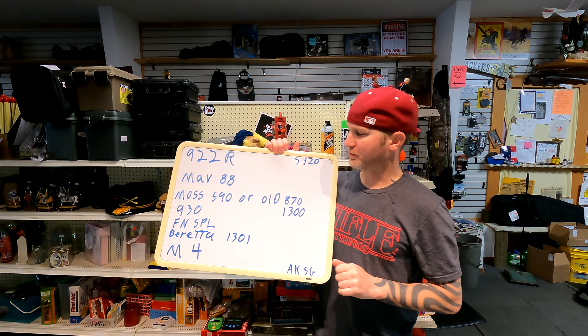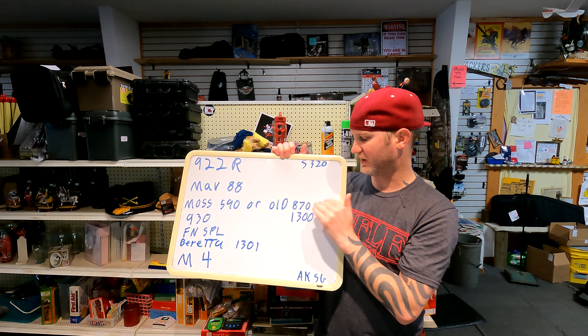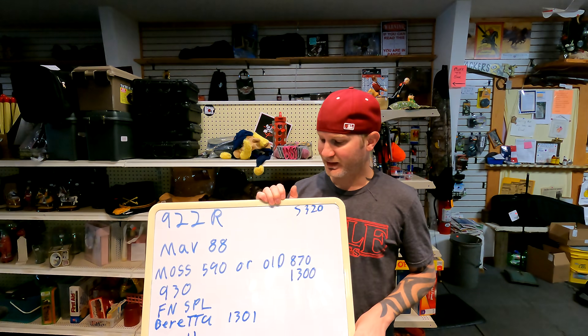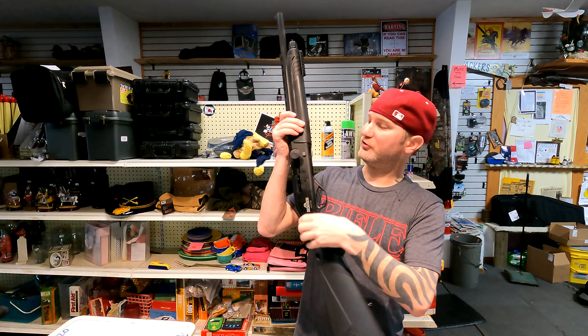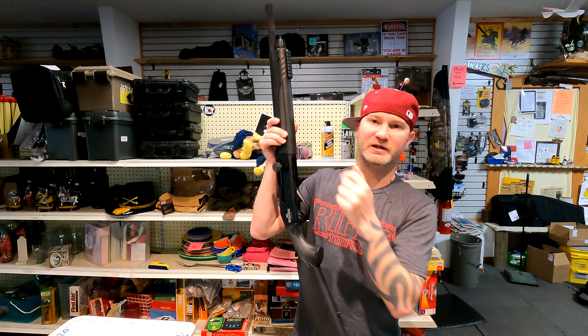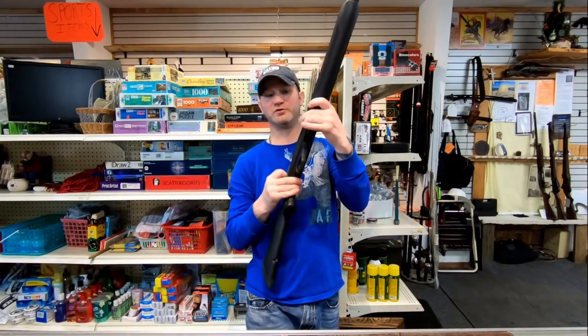Now if you have a little bit more budget — over the 590, older 870s, and 1300s — what I'd recommend is a Mossberg 930. Now, I don't recommend staying in this budget spot. Yes, the shotguns are decent and they work, but they're lacking a couple of features I'd really like to see on a semi-auto shotgun. For example, if you push the button on the side of it — this button right here — it will drop two shells on the carrier, jamming your lifter and cause a malfunction. I'm calling this the suicide button.